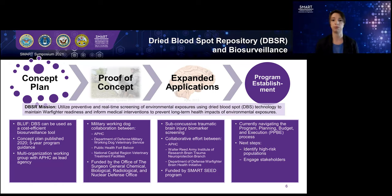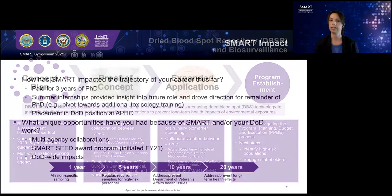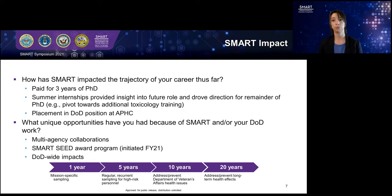This project is funded by the SMART Seed Program. To wrap up, I'd like to spend a little bit of time talking about how SMART has impacted my career. It supported the majority of my PhD program. My summer internships as a SMART Scholar allowed me to understand what my future job would look like and tailor my training in graduate school to support that future career, and allowed me to move directly into a DOD position at APHC.